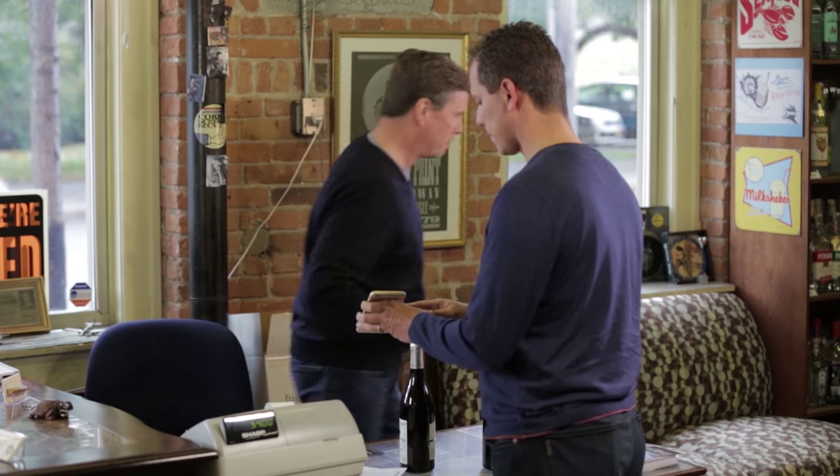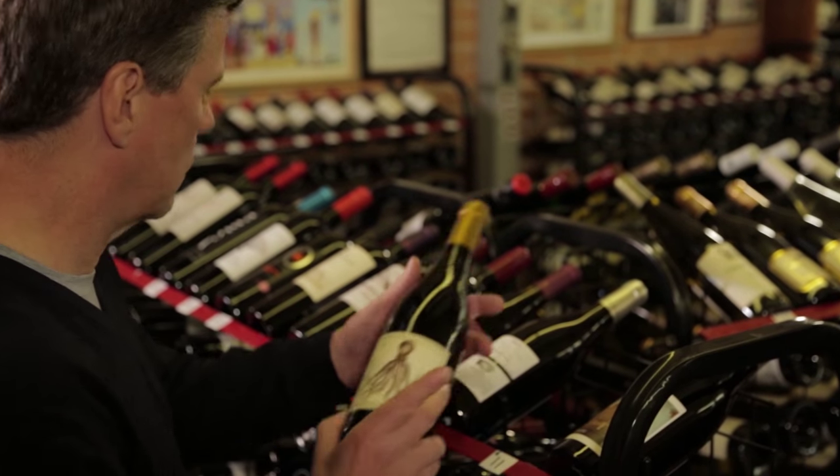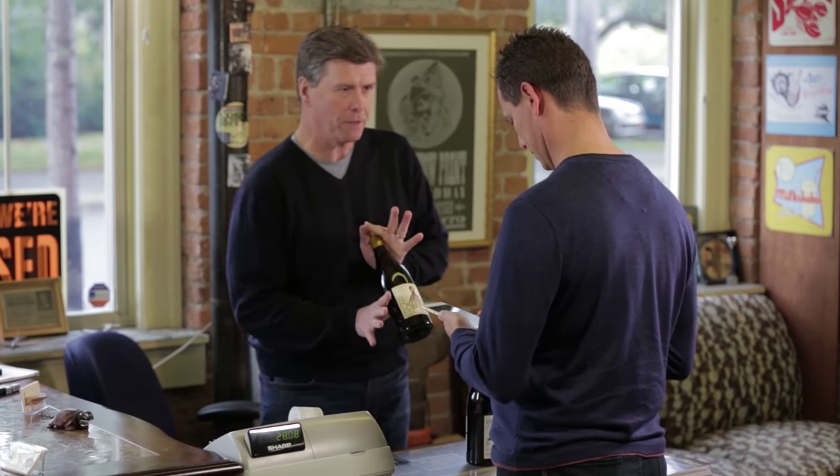Whether you're an expert on wine or just want to make decisions like one, download the Wine Ring app and step into a new world — a world where you can always choose the right wine.